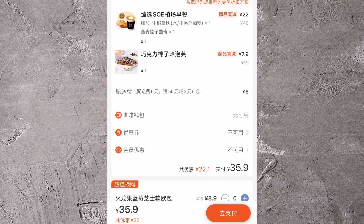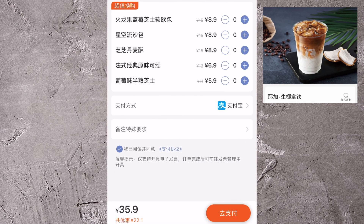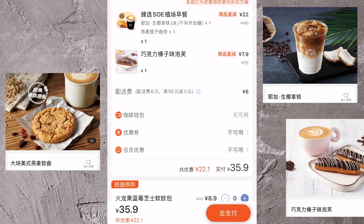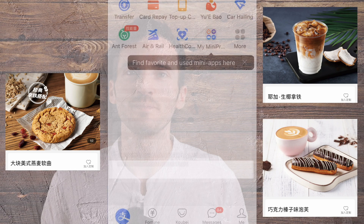That is a pretty good deal. Delivery fee was 6 RMB, which is reasonable — just under a dollar. But I also got the standard huge Luckin discount that you always get, so that's 22.1 RMB off. A quality Ethiopian bean coconut latte, which we already know is going to be incredible, plus an oatmeal cookie and an eclair delivered for under $6. That's a good deal if I've ever seen one.